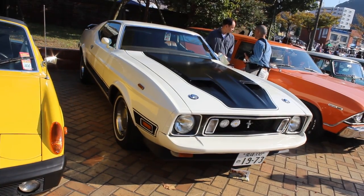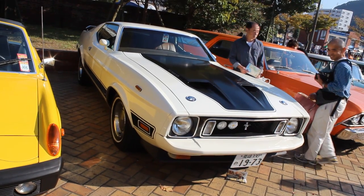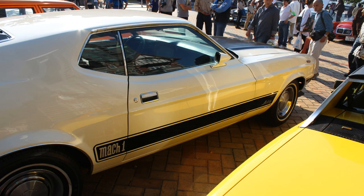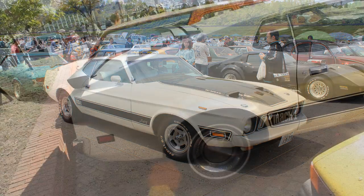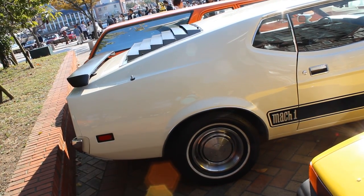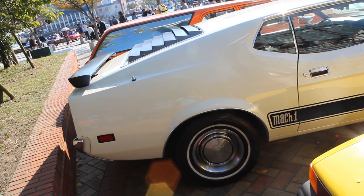It is a 1973 Mach 1 Mustang and it is so, so very, very beautiful. This car came all the way from Ehime Prefecture. I saw it in Oita Prefecture and in Fukuoka Prefecture, but it came from another island. It made the trek here, which I'm super glad about.